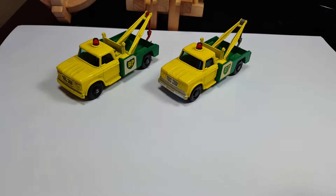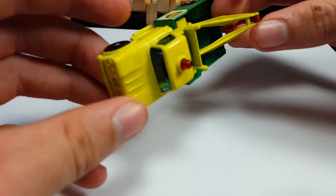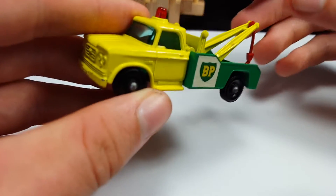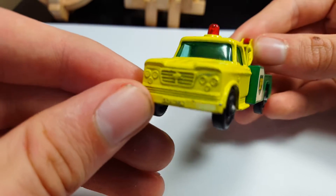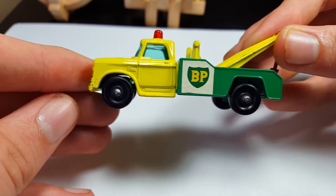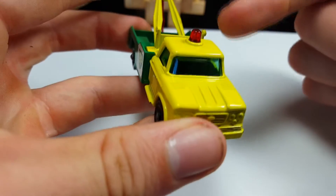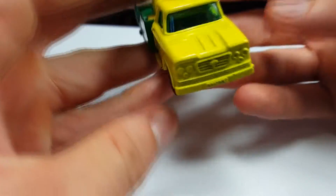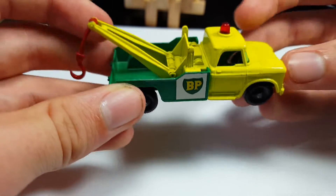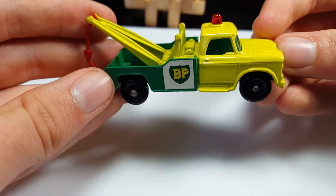First we're going to look at this one, which I believe is in mint or close to mint condition. It's a very interesting looking model — a lot of people tend to like this model. It's a very nice color combination, and I would agree. The whole BP theme has a red light bar, like a rotator, on the top, and stickers on both sides.